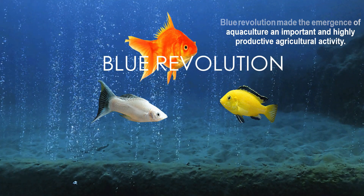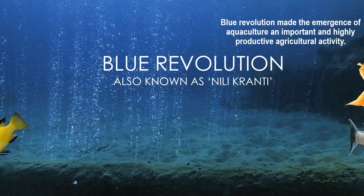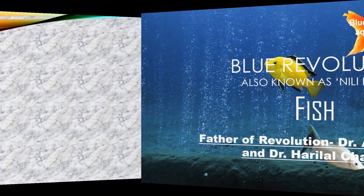Blue Revolution made the emergence of aquaculture an important and highly productive agricultural activity. Green Revolution is also related to increased fertilizer production.